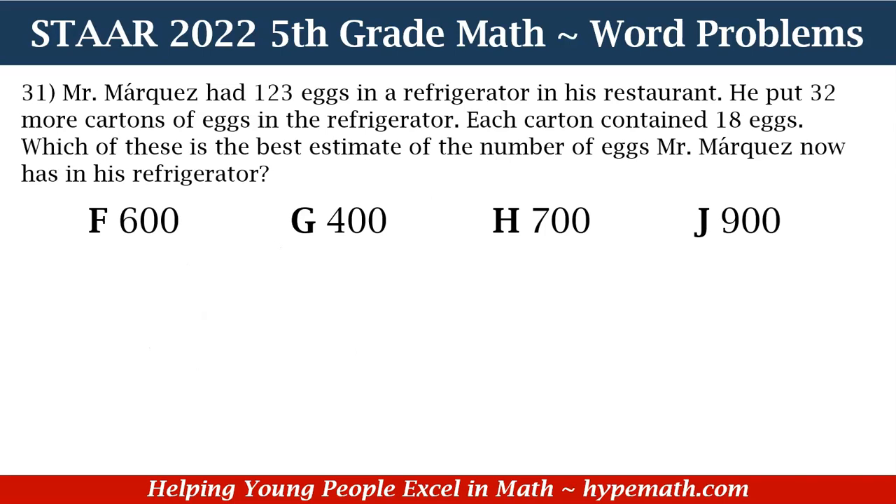Let's look at number 31. Mr. Marquez had 123 eggs in a refrigerator in his restaurant. He put 32 more cartons of eggs in the refrigerator. Each carton contained 18 eggs. Which of these is the best estimate of the number of eggs Mr. Marquez now has in his refrigerator? Is it F: 600, G: 400, H: 700, or J: 900?